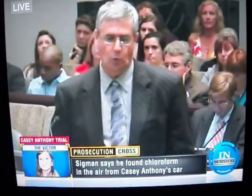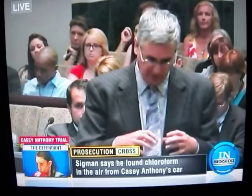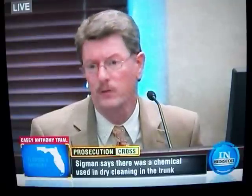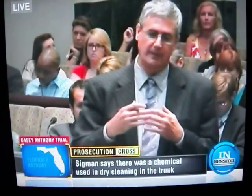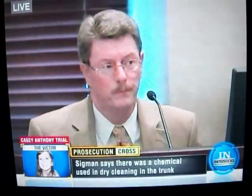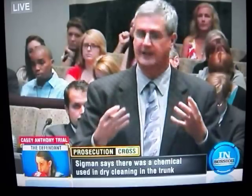Your sampling simply tells you what was in the air in the trunk — it doesn't tell you where it came from, correct? That is correct. So if there was a particular object in the trunk that you suspected the odor would come from, there are other methods you could use to test those individual items. If those items were isolated, you could test the air above them after giving them appropriate time to equilibrate — meaning you allow the amount of compounds in the surrounding air to equalize with the amount in the object. One such method would be to place the item in a Tedlar bag and allow it to off-gas into the air for a certain period of time. That would be an acceptable approach, yes.